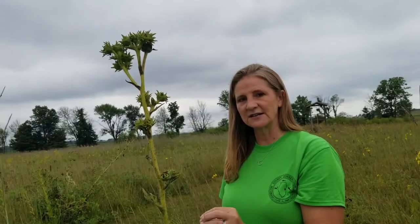This prairie plant right here is called compass plant. It used to have yellow flowers — it's already done blooming for the year — but it has a taproot going down underneath the ground 15 feet. A root down into the ground 15 feet. That's pretty impressive. It has also been known to live a hundred years. Impressive.